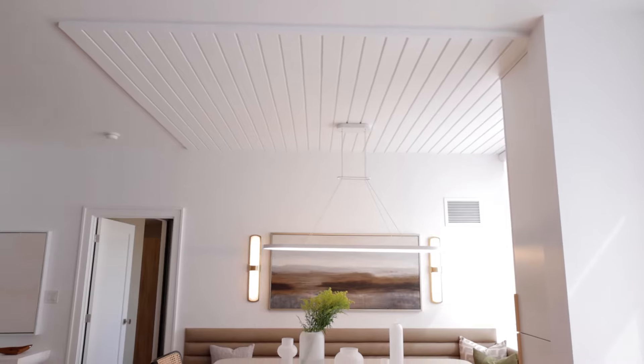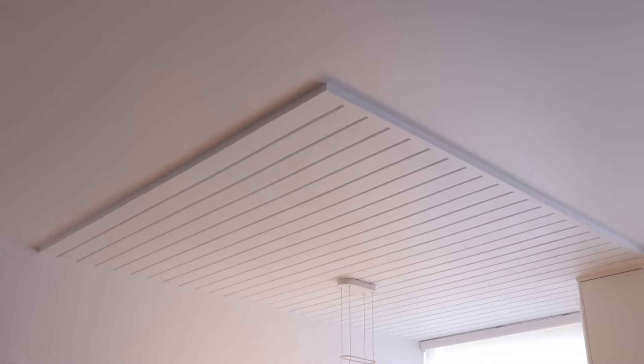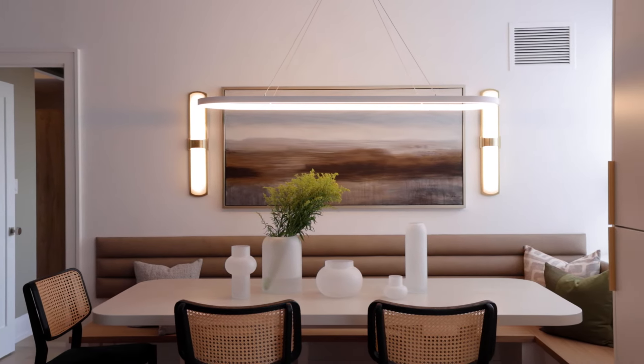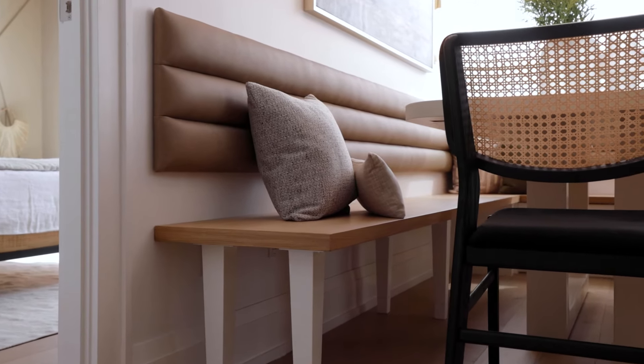In the dining room, because the condo board didn't allow us to drop the ceilings for pot lights, we used a gypsum fire-rated product to allow us to install a new ceiling light fixture, and used the interior partition walls to install some beautiful wall sconces, as well as a bench with underneath storage.